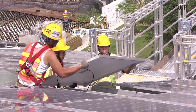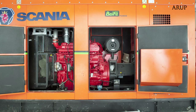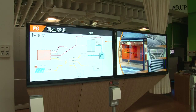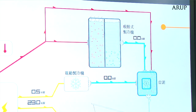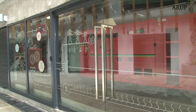On the renewable energy front, we have adopted a biodiesel trigeneration system and a PV system. Biodiesel converted from waste cooking oil is a form of renewable energy. Compared to conventional power plants, which use only about 40% of fuel energy, this form of trigeneration can achieve up to 70% energy efficiency. The use of biodiesel for building trigeneration is also a first in Hong Kong.